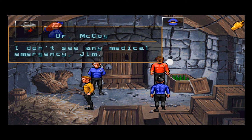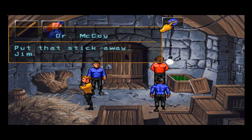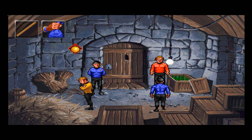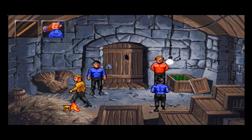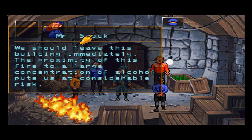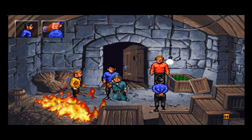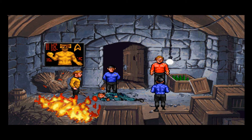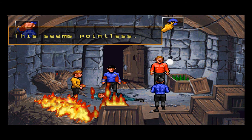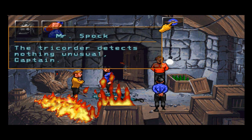I'm trying to start a fire here. Captain, I believe we need all the light we can get — it is not an advisable course of action. Maybe if I scrape this stick against the rock, I might cause a spark. That's what I did! We should leave this building immediately — the proximity of this fire to a large concentration of alcohol puts us at considerable risk. The fire is spreading. The tricorder detects nothing unusual.